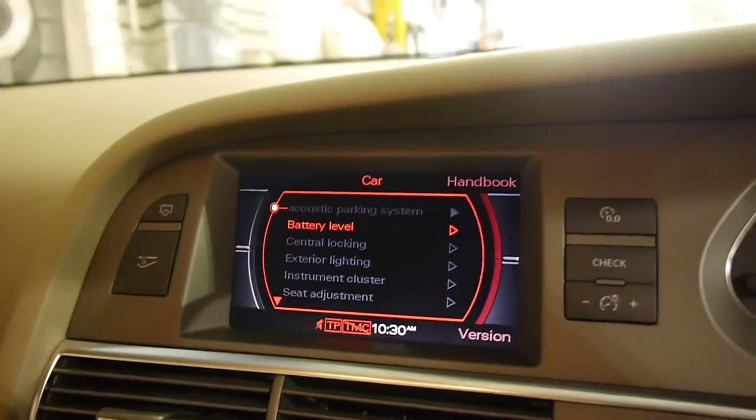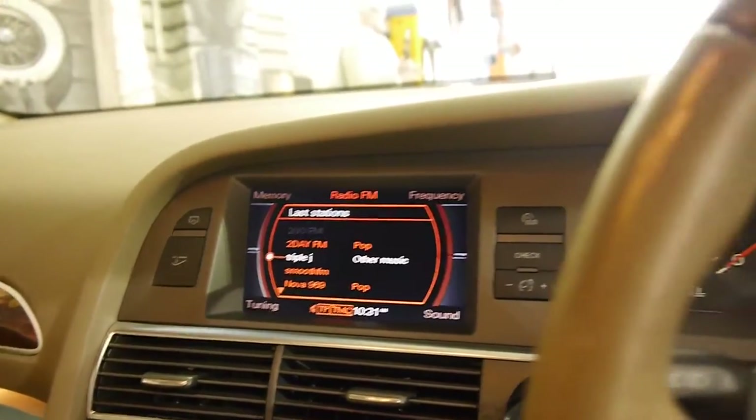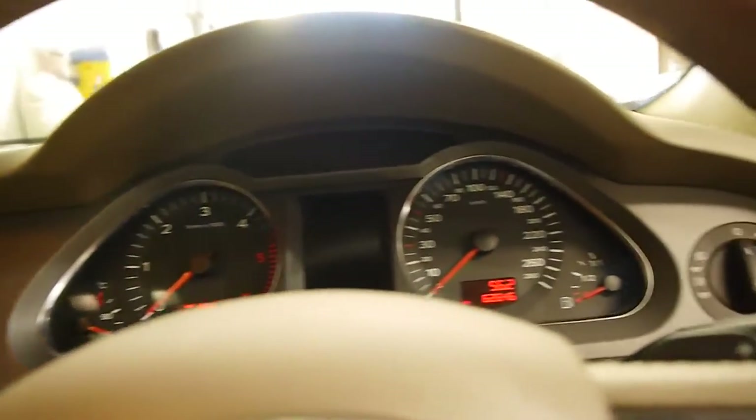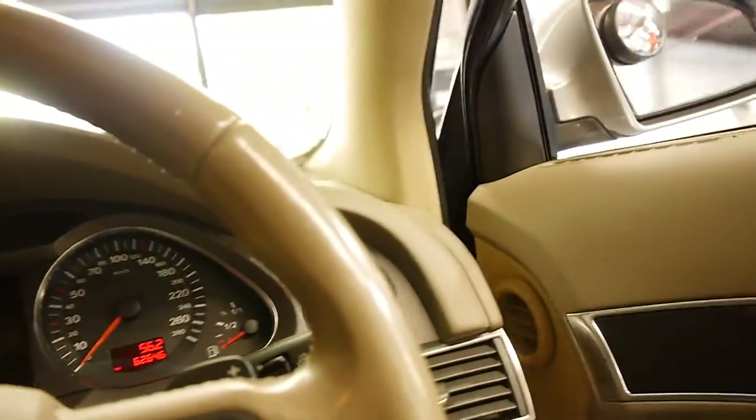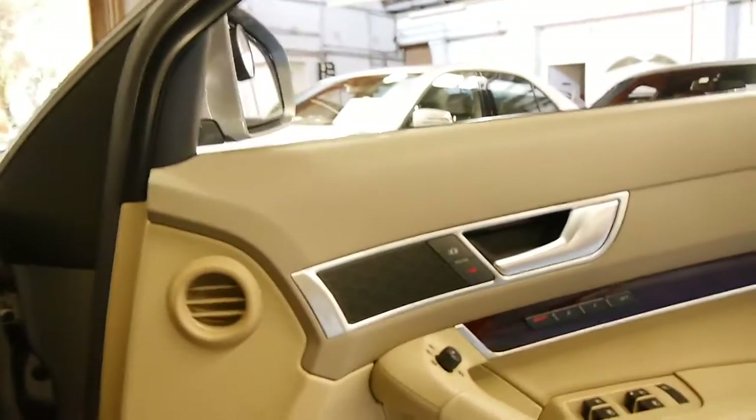You've got your widescreen here as well with navigation. And if you've been looking for an Audi A6, I think you should definitely come and have a look at this car and take it for a drive.